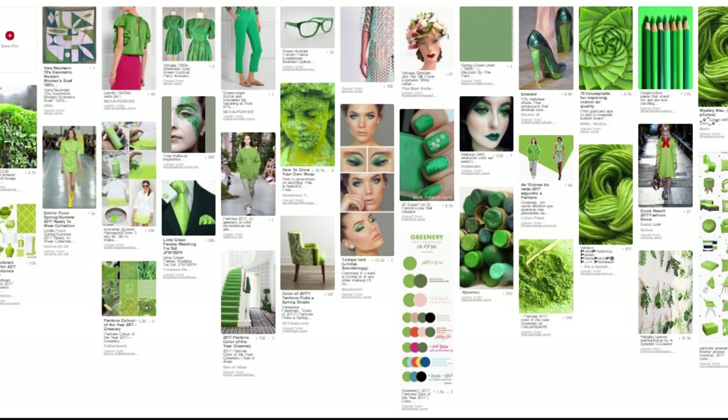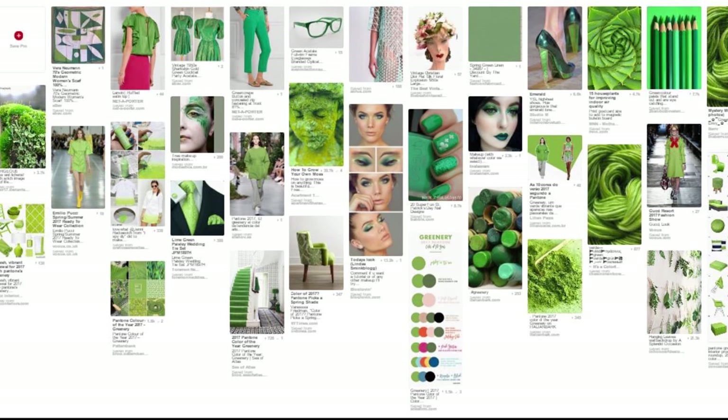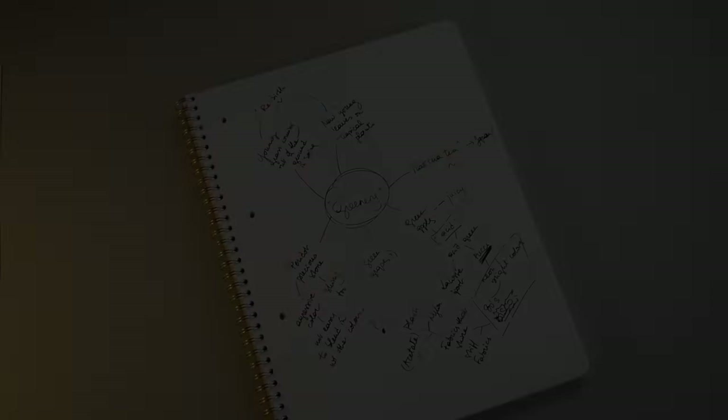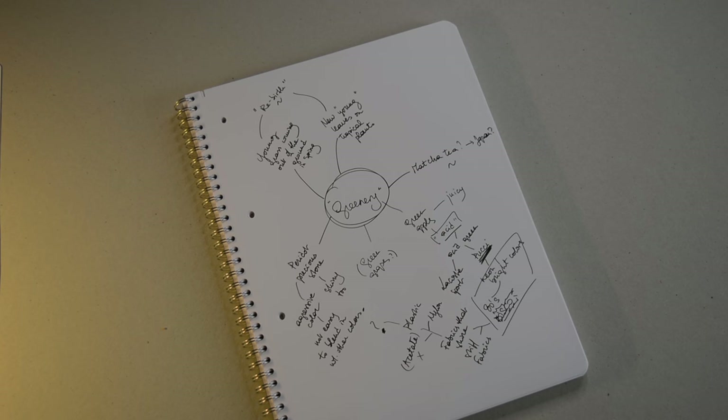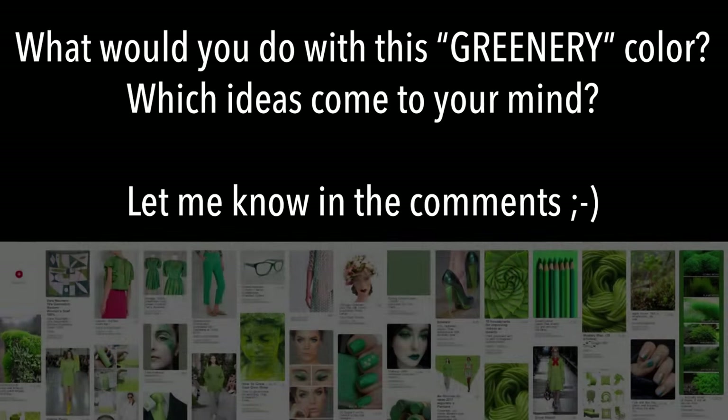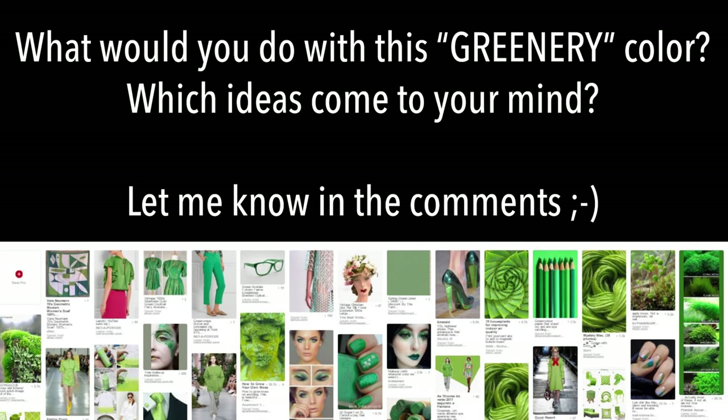Let's see if I can find stiff fabrics that shine but are still easy on the skin and actually breathe. In the end, with this greenery color, I don't quite feel at ease, I have to say. It's not something I'm usually working with. It doesn't mean that I couldn't — it's just a feeling that does not quite fit into my aesthetics.